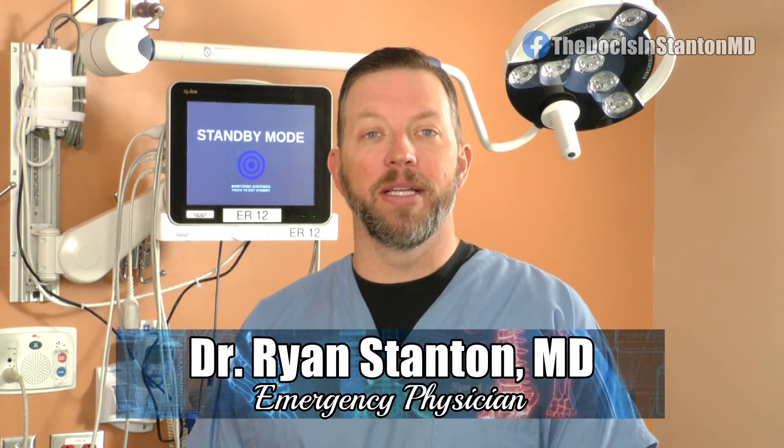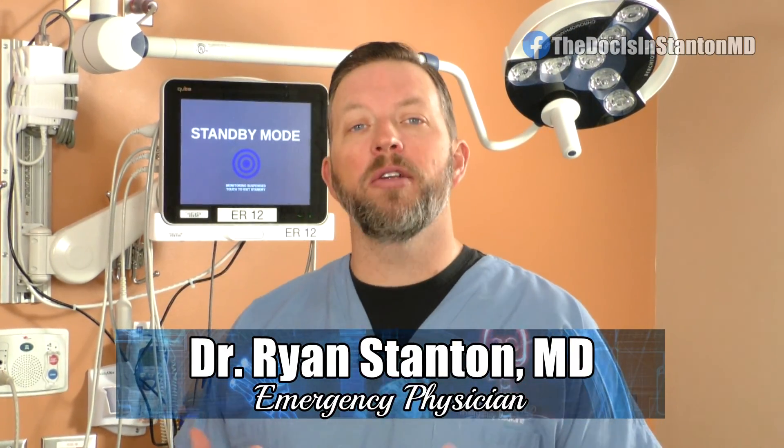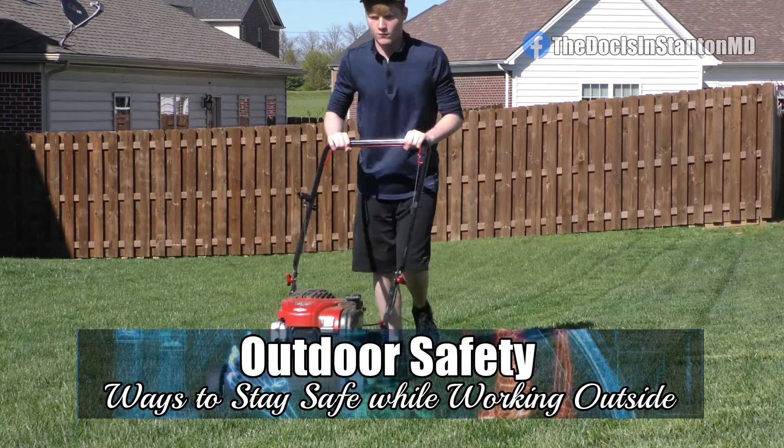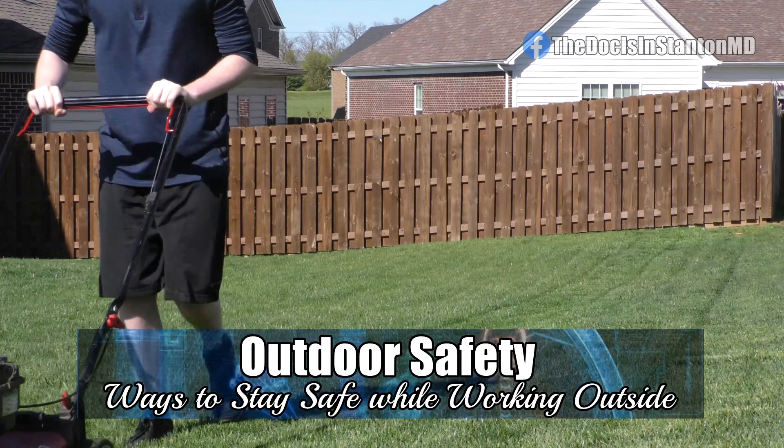I'm Dr. Ryan Stanton and the Doc is in. Now that we're into spring and the weather is starting to warm up, that also means people are getting outside, getting those lawns and gardens ready to go for the growing season.